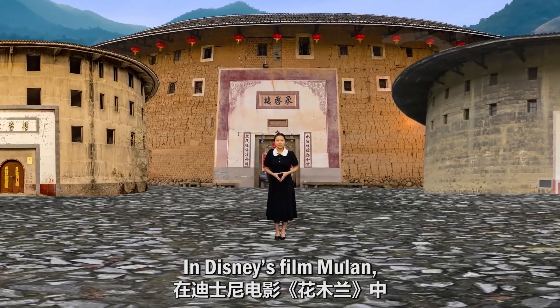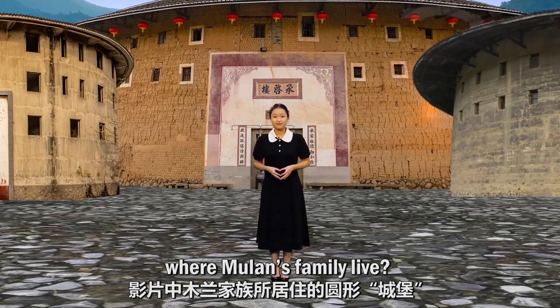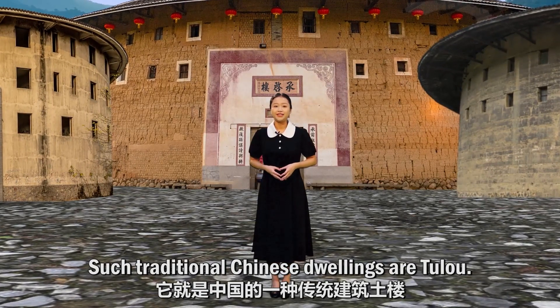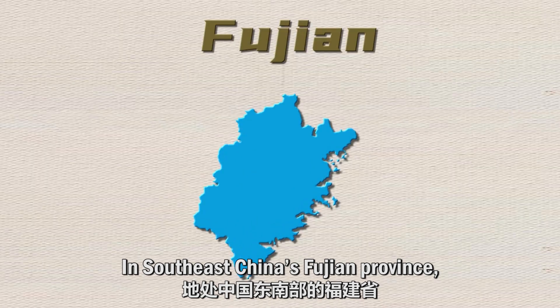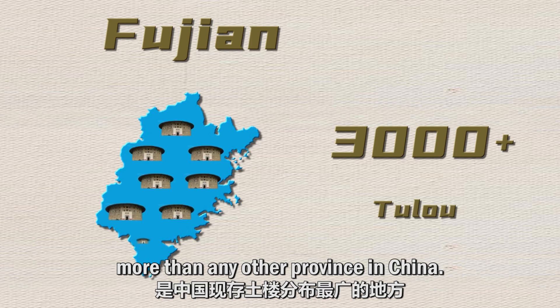In the Disney film Mulan, did you notice the round castles where Mulan's family live? Such traditional Chinese buildings are tulou. In Southeast China's Fujian province, over 3,000 tulou are scattered in the mountains, more than any other province in China.